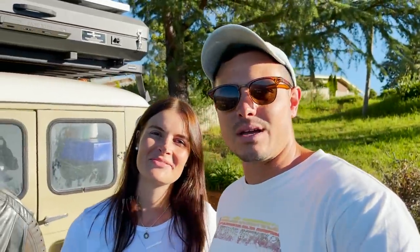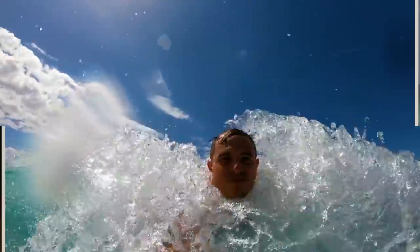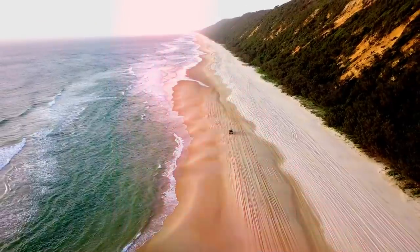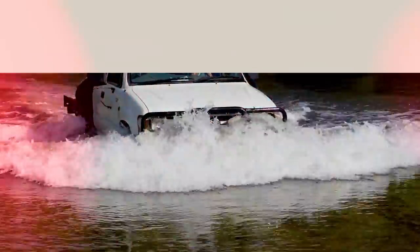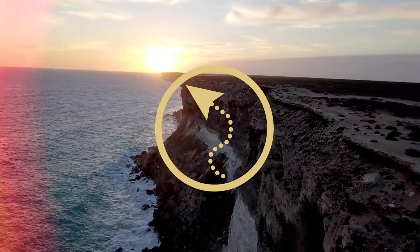Hi, I'm Matt and this is Holly. We've been exploring and traveling around Australia in our old Toyotas for the past three years, going to some incredible locations. Subscribe to join our adventures.